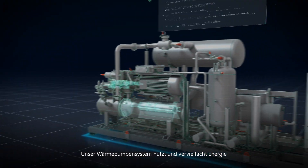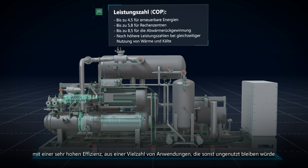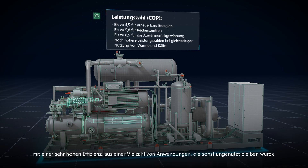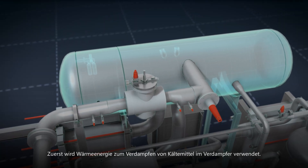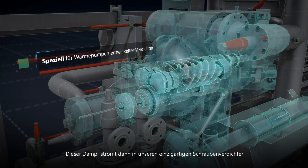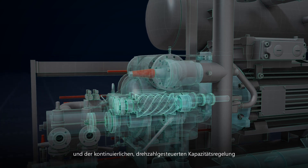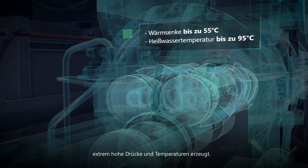Our heat pump system captures and amplifies energy that is otherwise wasted from any application with incredible efficiency. First, the energy is used to power the evaporator which heats a refrigerant. This steam then flows into our unique screw compressor, which uses vibration monitoring and skip-free speed controlled capacity control to create extremely high pressure and heat.